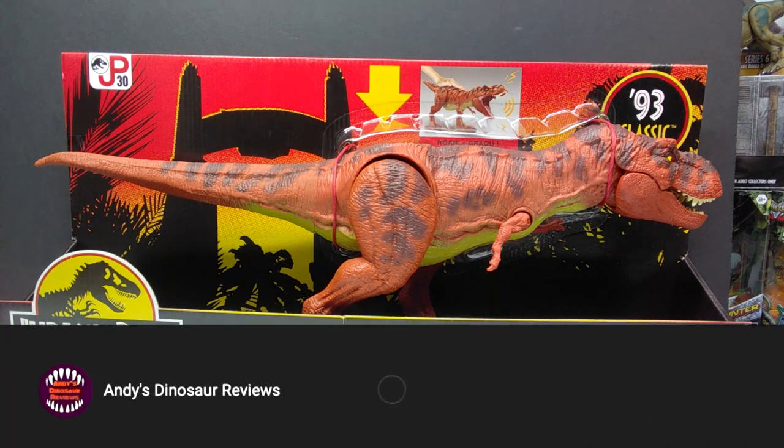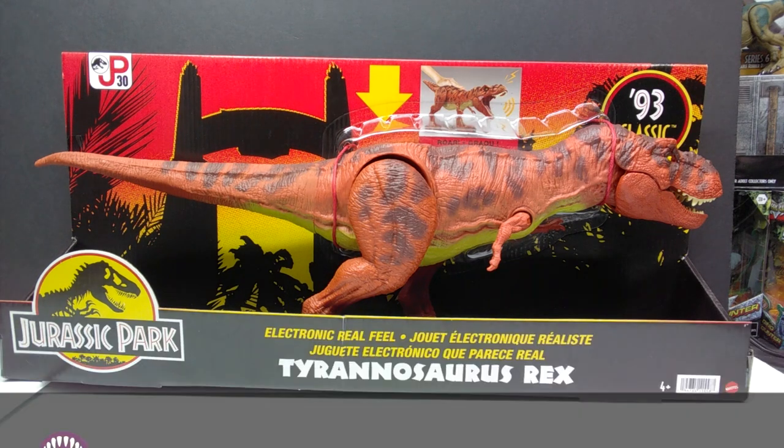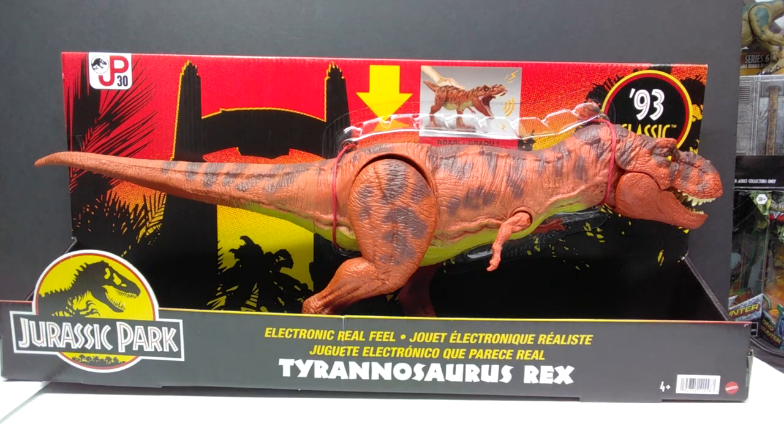I want to give an absolutely massive shout out to my good friends Marco Makes and Sora, who were kind enough to help me acquire this a bit earlier than I would have waiting for Target. They live in the United Kingdom where these are released earlier than in the United States, and they offered up the opportunity to acquire one and send it my way.